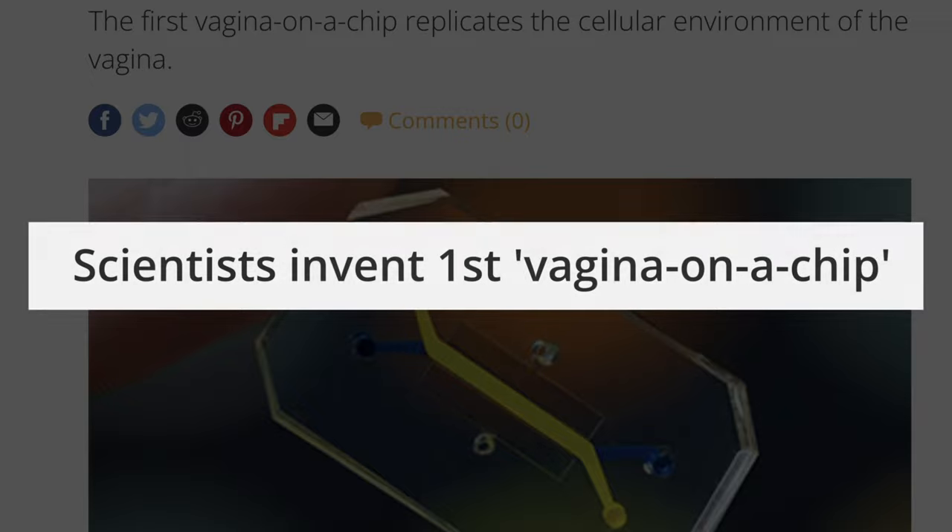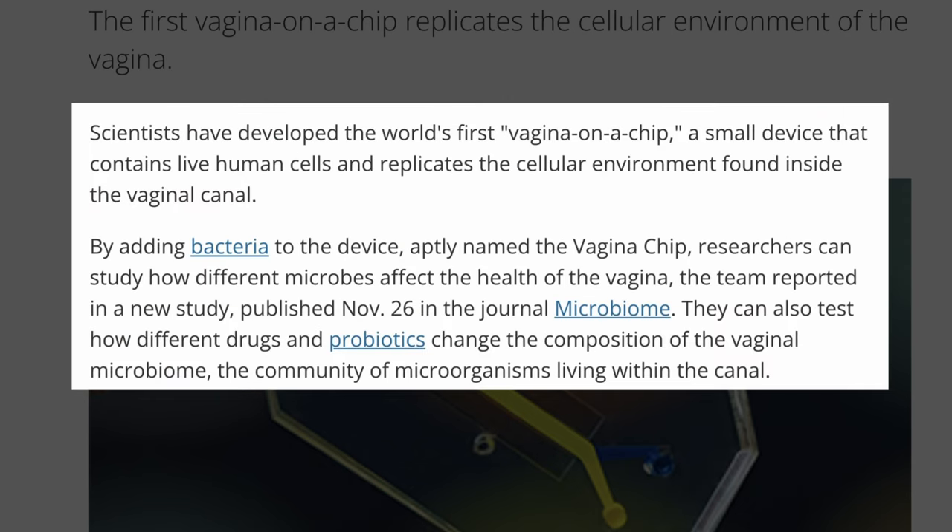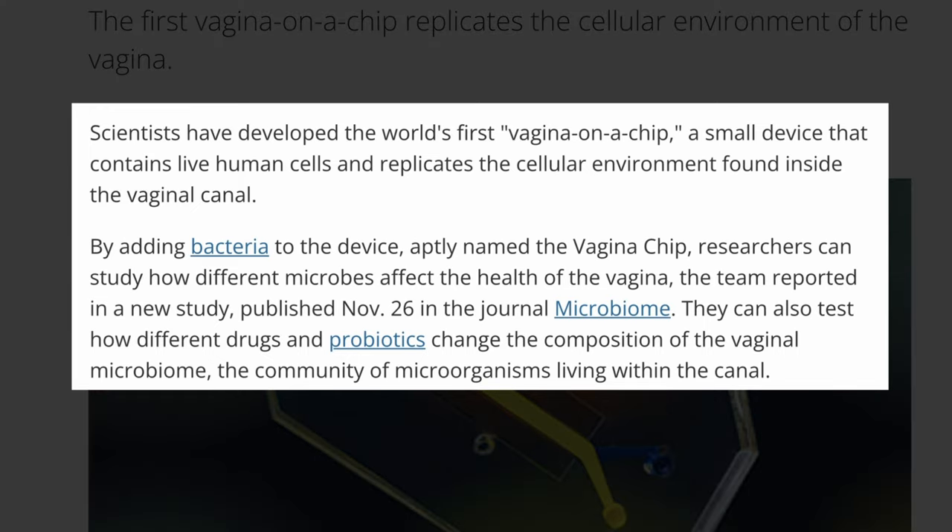Scientists invent first vagina on a chip. The first vagina on a chip replicates the cellular environment of the vagina. Scientists have developed the world's first vagina on a chip, a small device that contains live human cells and replicates the cellular environment found inside the vagina canal.